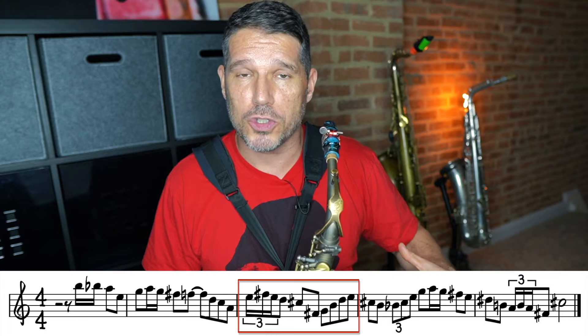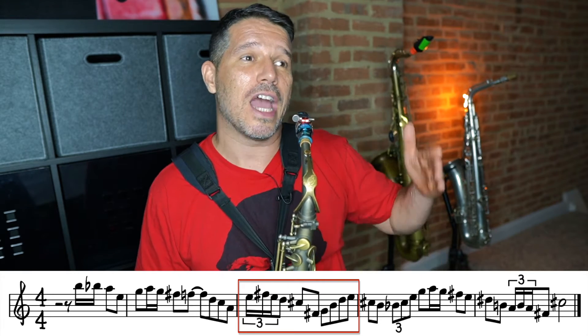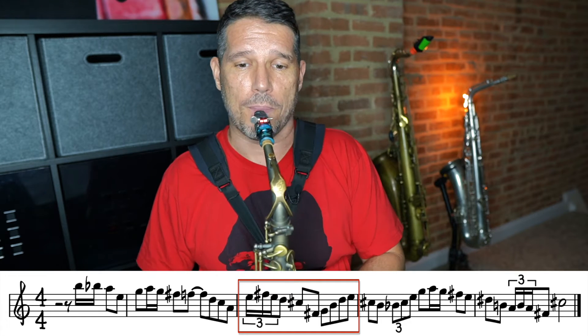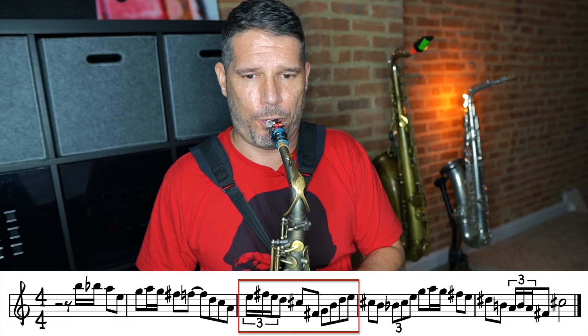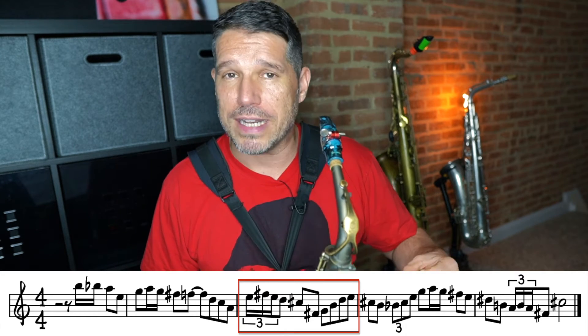Then we have some more 16th notes — and when you have 16th notes they're almost always going to belong to a goal note. The goal note here is the C-sharp; that is what I call the land note. You have fast notes and you have to land on a note — almost think of it like running, jumping in the air, and then landing. You're going to land on the C-sharp. Can you hear how important the C-sharp is, because it is the land note?